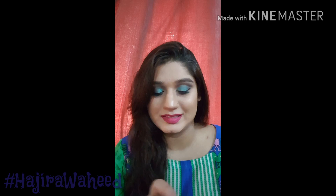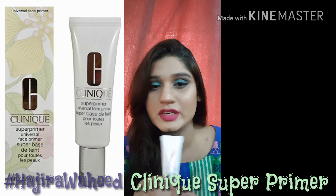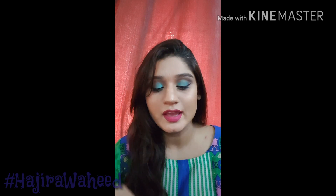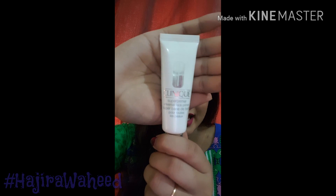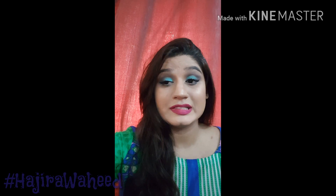The next primer I have is by Clinique — their Super Primer Universal Face Primer Base. This one is not for pores; it's a universal primer that anyone can use, whether they have pores, pigmentation, or anything else. It's for those lucky people who don't really have any skin problems — it just smooths out the base so you can apply foundation more easily.